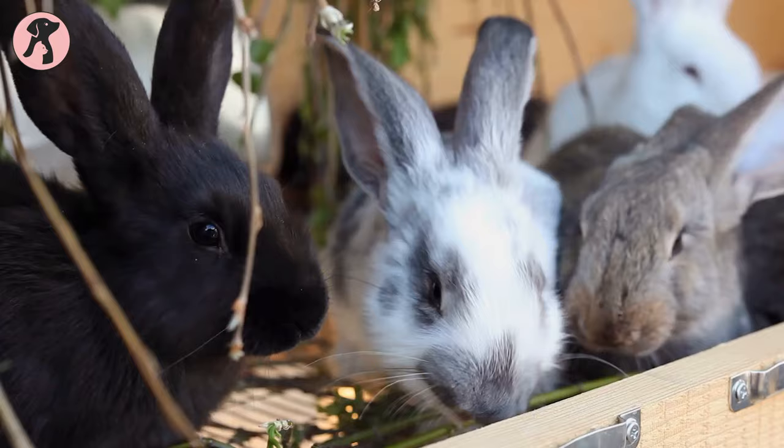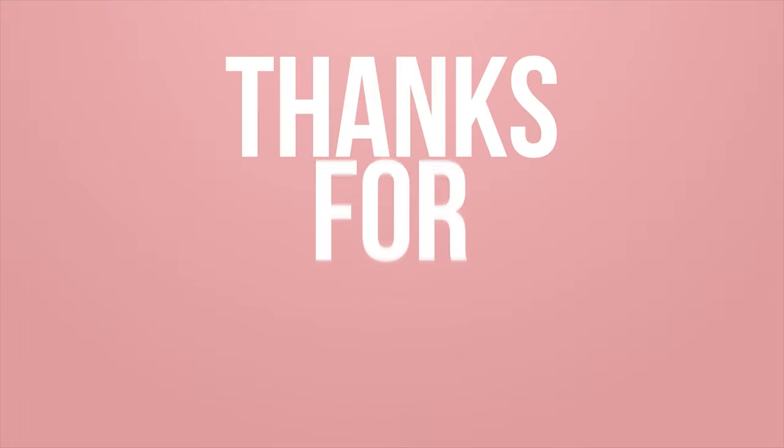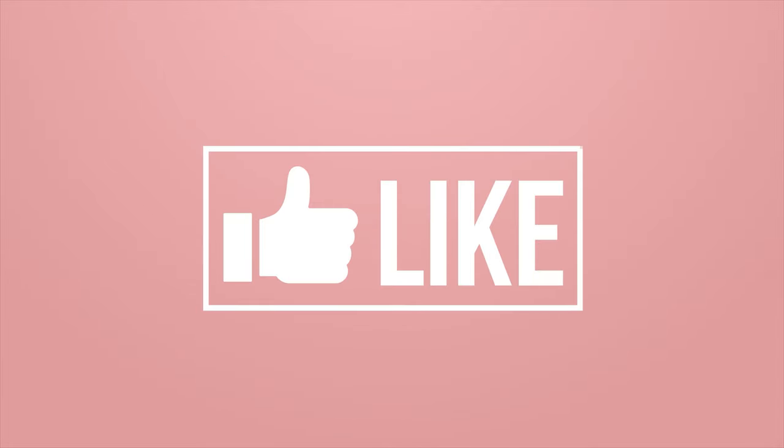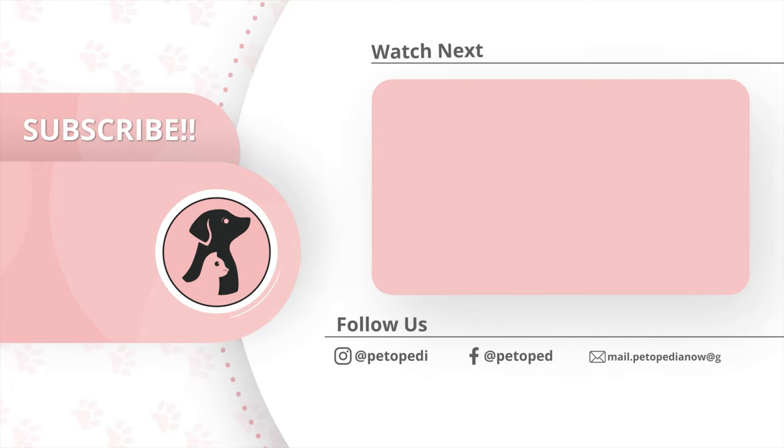So these are some tips and tricks to keep your bunny cool in the summer. Thank you all for tuning into Pedopedia. Make sure to hit the like button and comment on the video to let us know your thoughts and opinions. Hit the bell icon to receive notifications every time we post a video, and don't forget to subscribe.